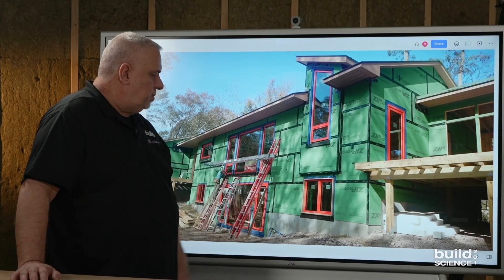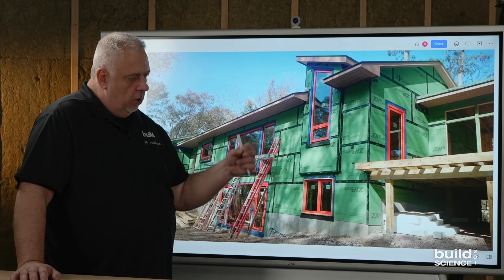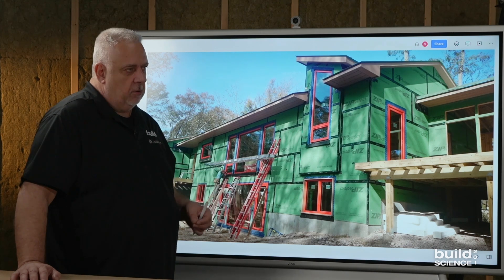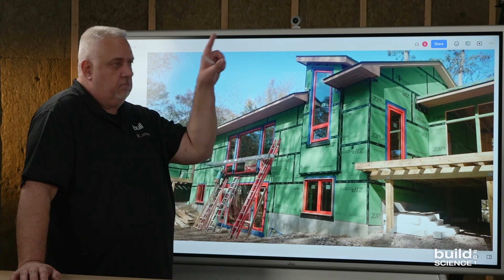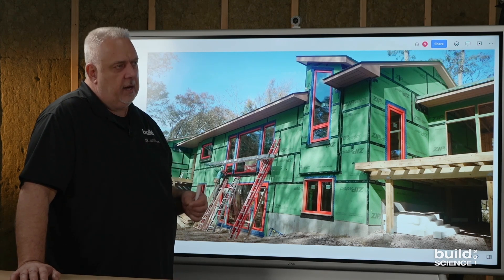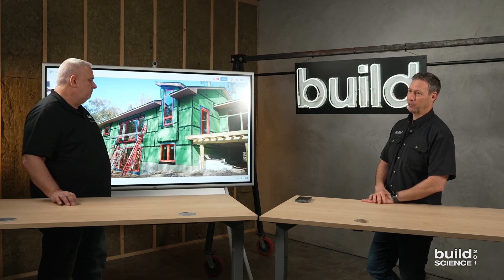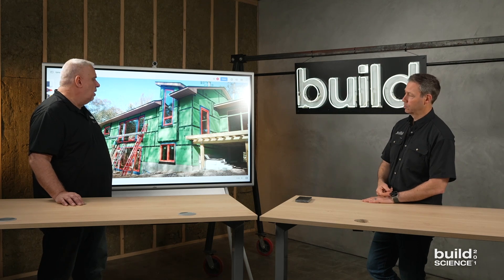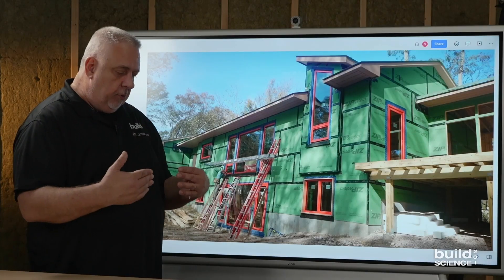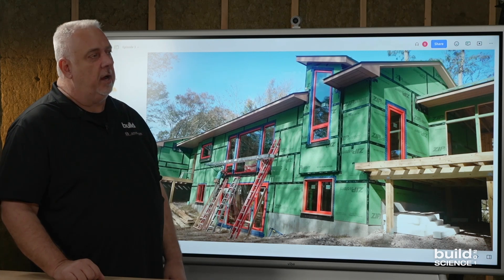If you ask homeowners, builders, or architects about water, many would show you a clad house and say that's how they keep water out — caulking every joint of the lap siding and around the windows. I would say that is a big mistake. We love a good caulking, but caulking should be purely aesthetics. What's behind that needs to be our last line of defense. We talked about rain screens — rain screens are pretty much battling water in front of our last line of defense. This is everything that happens behind the rain screen.